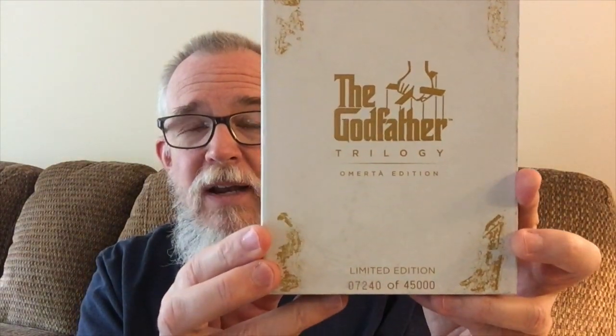I want to thank Stephanie for recommending this. As you can see on the front, this is a limited edition — it's numbered 7240 out of 45,000. Who knows how many they've sold of those, but I'm happy to have this limited edition. I'm going to open this up — it looks like a book, you basically just open it up here.